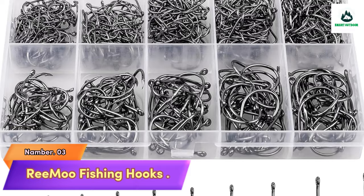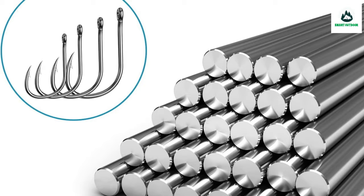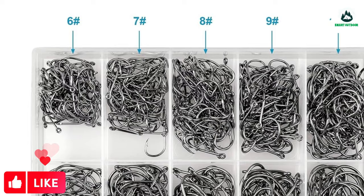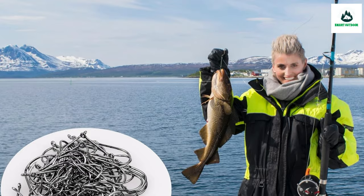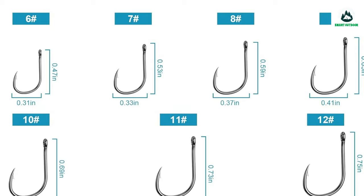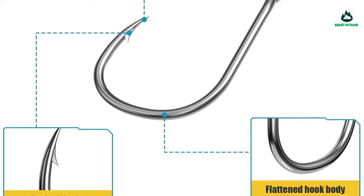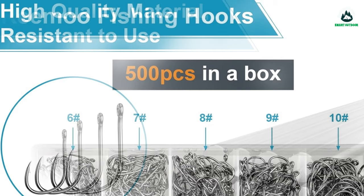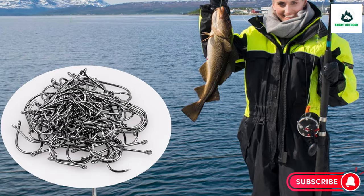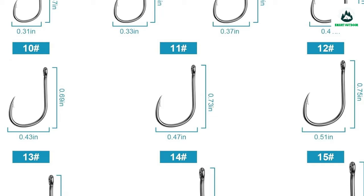Number 3: Riemu Fishing Hooks. Outstanding material — hooks made of strong carbon steel with good resistance to rust in both brackish and seawater. Different fish need different hooks; Riemu offers 10 different sizes to fulfill nearly all requirements and help you become a top fisherman. Mechanically sharpened hook points make penetration much easier, and barbs help you better catch prey. The set contains 500 hooks. Riemu strives for 100% customer satisfaction with a manufacturer's warranty — contact them for any issues.